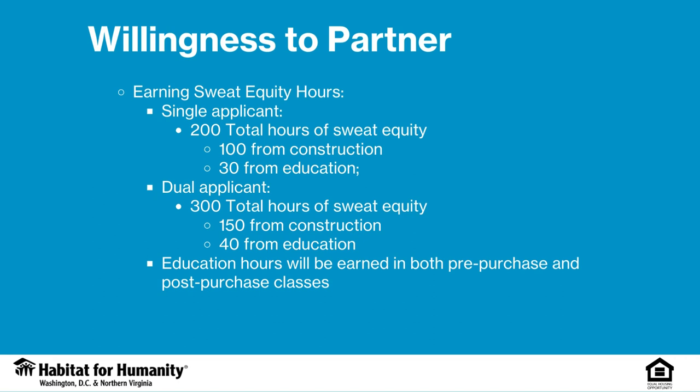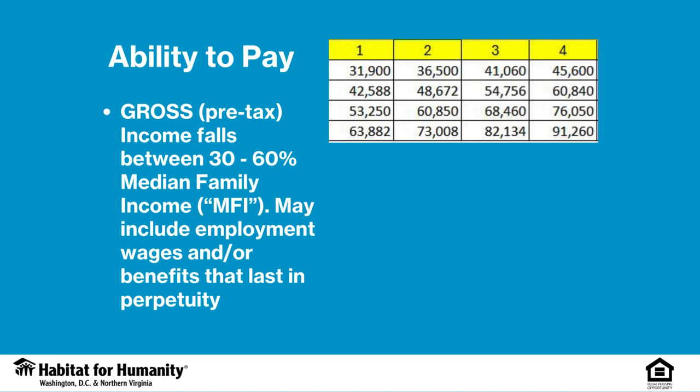Your commitment to Habitat's program also includes a promise to contribute 200 to 300 hours of volunteer work on the construction site and in financial literacy classes.